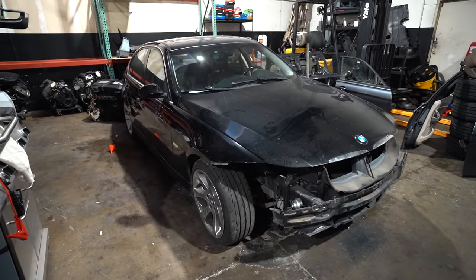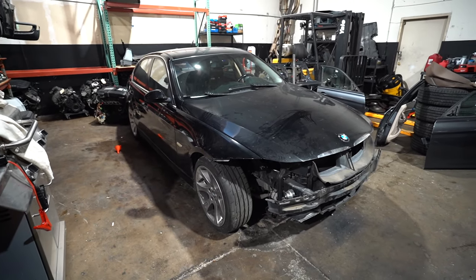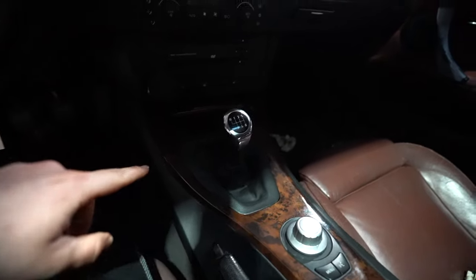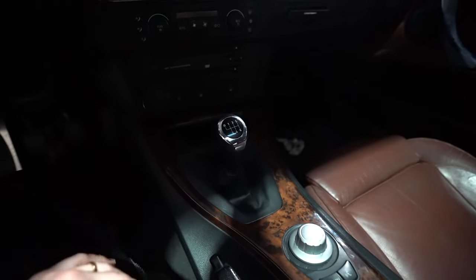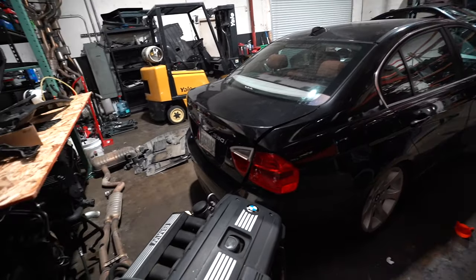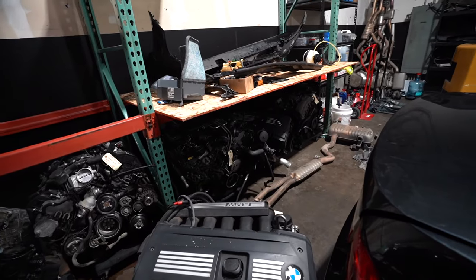This is a 2006 330i — it was an automatic and of course it was slipping, it had automatic transmission issues. We are in the process of actually manual swapping it. If you look over here, we actually have the transmission already in. We were going to make a dedicated video on it. It's honestly been chilling in this spot for about the last month — we need some custom wiring done and just haven't had the time. It is a 2006 330i manual swapped, and it's going to be a fun little car that we're hoping to sell for a little profit.